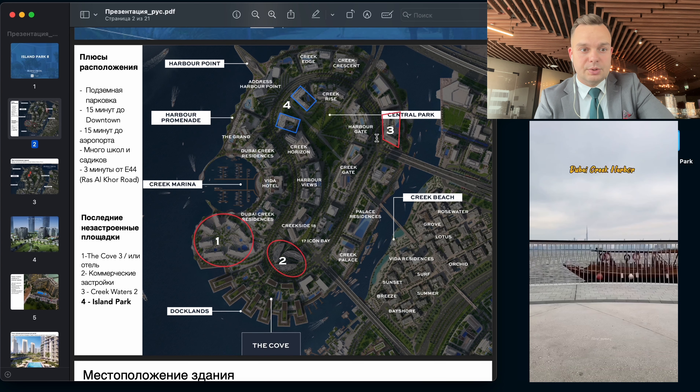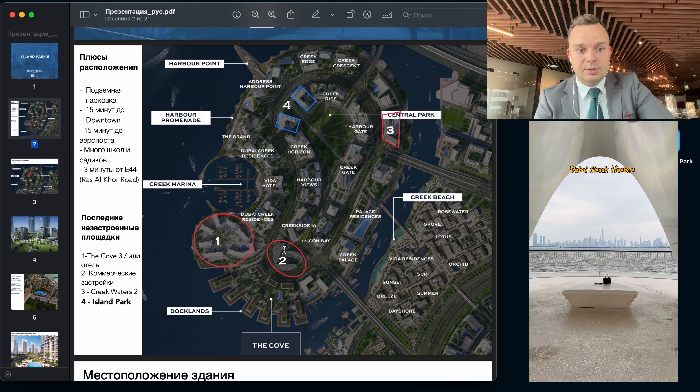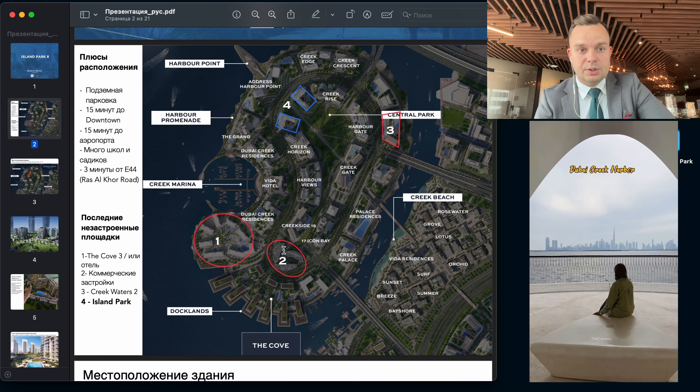Hello everyone. Today we are going to talk about two buildings in Dubai Creek Harbor, which are very interesting. They are low-rise buildings. These are the last two buildings which still exist in Dubai Creek Harbor.